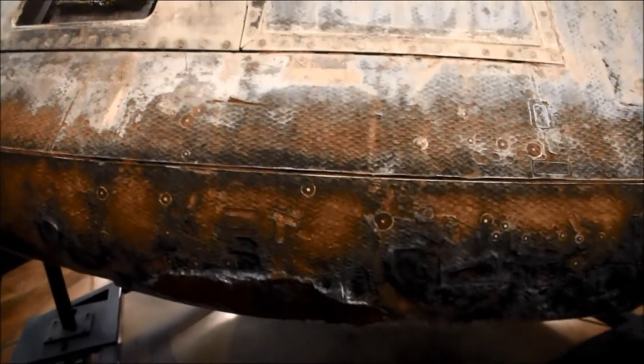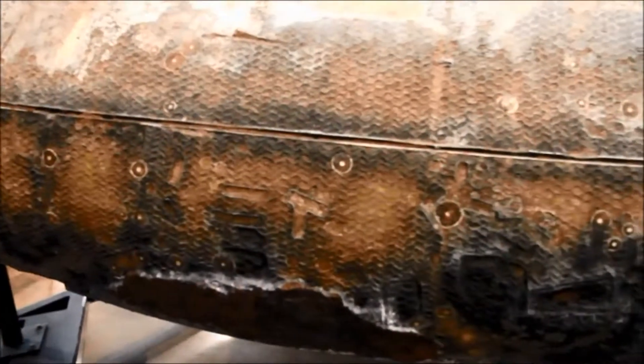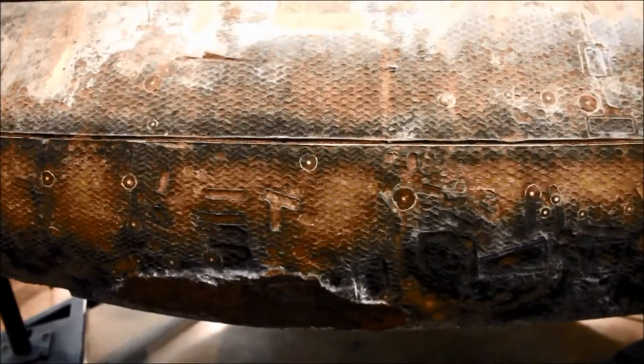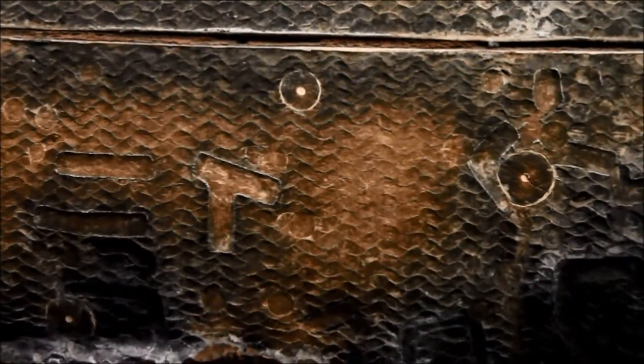Taking a look at another corner of this spacecraft, we're seeing that a lot more of the ablative heat shield has worn off here. This is the edge of the spacecraft that led in most during re-entry into Earth's atmosphere. Because this was the leading edge of the craft upon re-entry, it bore the brunt of all the intense heat from the friction due to the craft's initially high velocity when being slowed down by the air in the atmosphere — hence the reason why so much more of the ablative heat shield has been worn off here at this particular edge. Neat, huh?